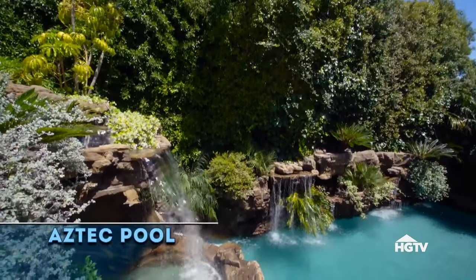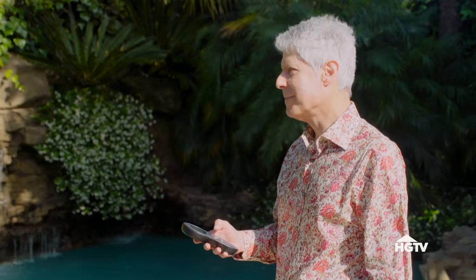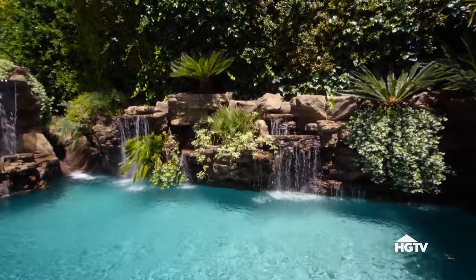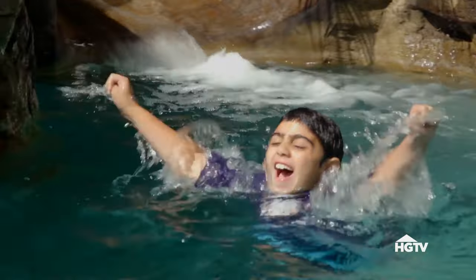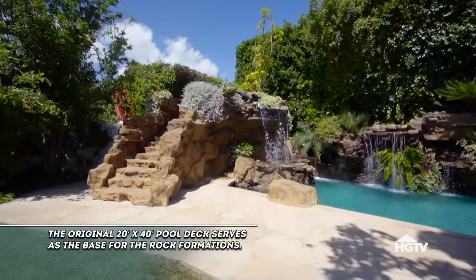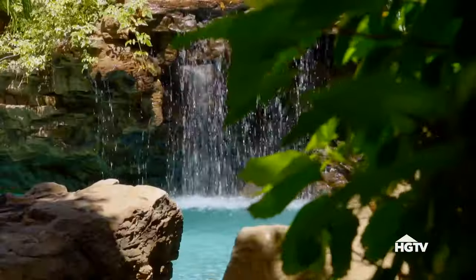Our next backyard getaway started out as just another pretty pool in suburbia — a regular rectangle cement pool Harold found uninspiring. It was just more of a conventional area, and I thought that by having an alternate environment with the rocks and the waterfalls, it transports you and takes you to another realm. For Harold, creating an alternate realm meant building an exotic jungle. Tall trees to hide the neighbors and giant boulders around the pool changed his boring backyard into an exotic wonderland.